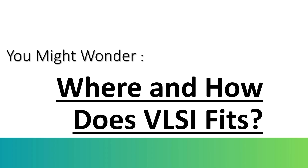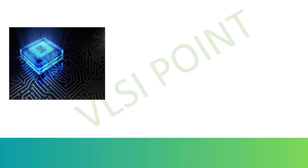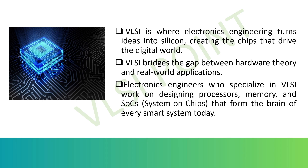So where and how does VLSI fit? VLSI is where electronics engineering turns ideas into silicon, creating the chips that drive the digital world. VLSI bridges the gap between hardware theory and real-world application. It transforms logic circuits into tiny, high-performance chips used in smartphones, laptops, medical devices, vehicles, and even satellites. Electronics engineers who specialize in VLSI work on designing processors, memory, and SoCs — System on Chips — that form the brain of every smart system today.